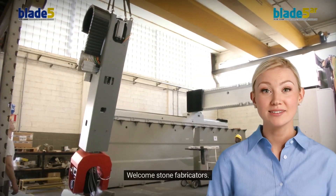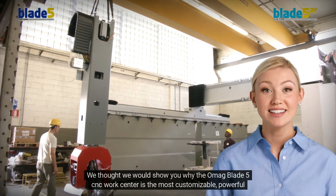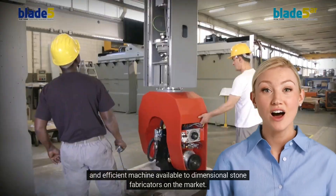Welcome, stone fabricators. We thought we would show you why the OMAG Blade 5 CNC WorkCenter is the most customizable, powerful, and efficient machine available to dimensional stone fabricators on the market.